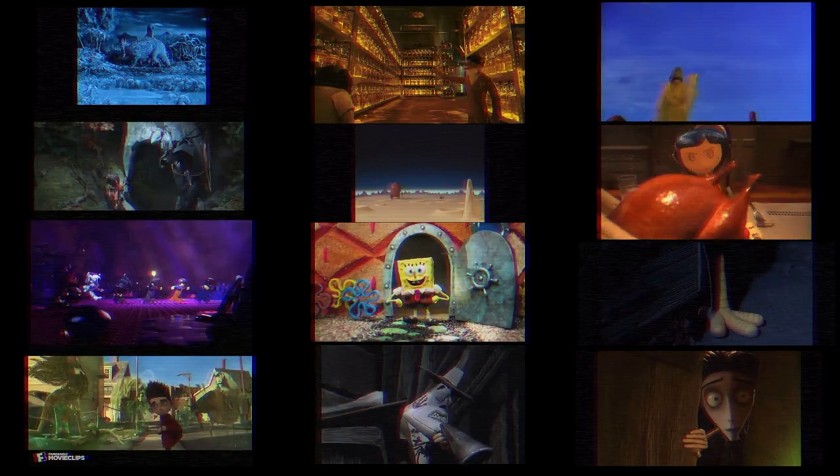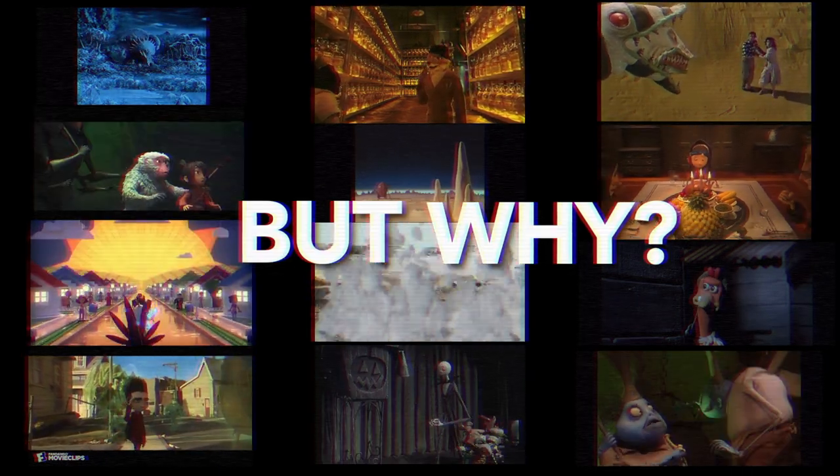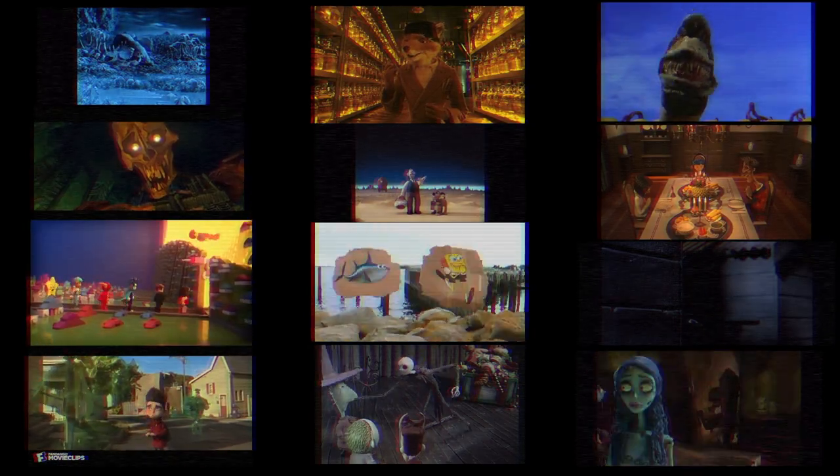And it makes sense — with fully-fledged popular stop-motion films coming out, everyone loved them. But why did they love them? Sure, the great stories, imaginative worlds, and unique art style, but there's something else to it.